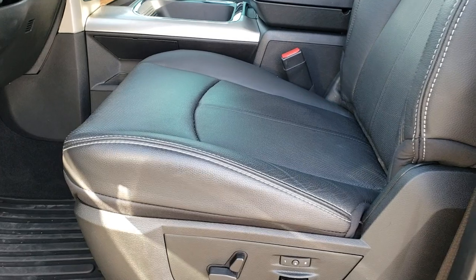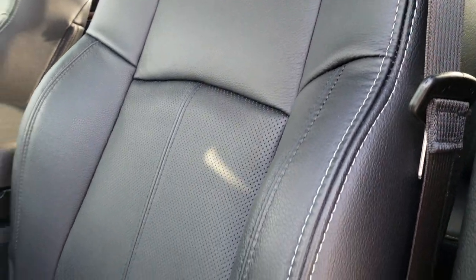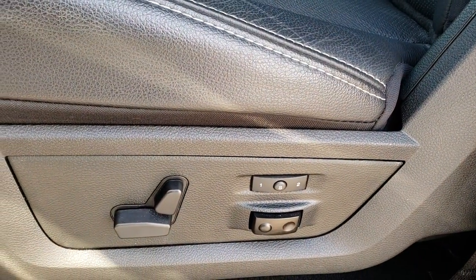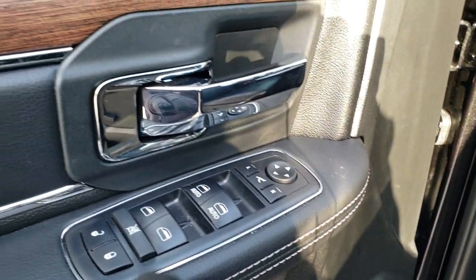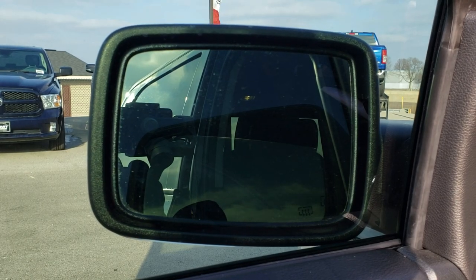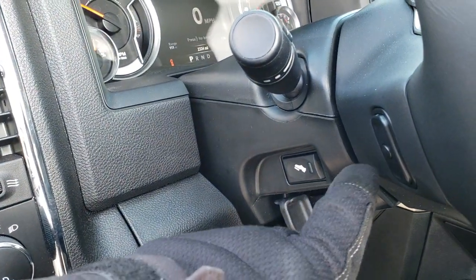Inside, the Laramie package gives you the black leather interior. There are no rips, there are no tears on these seats. Both of these seats are heated and cooled. Memory driver's seat with factory lumbar. Factory all-weather floor mats throughout. Power windows, power locks, power mirrors — and those mirrors do power fold in and back out. This one does have the auto headlamps and also has the power pedals.